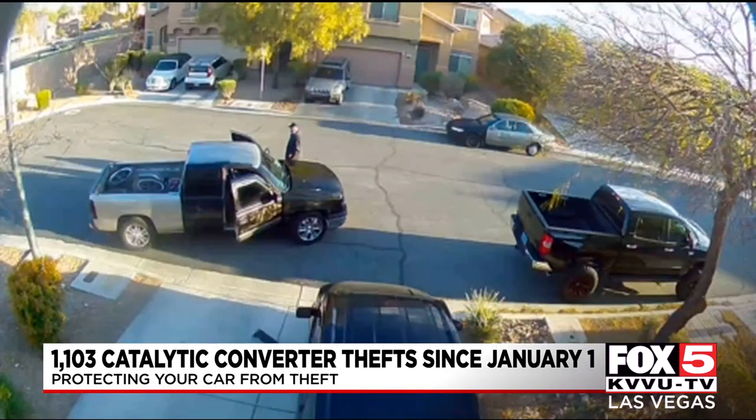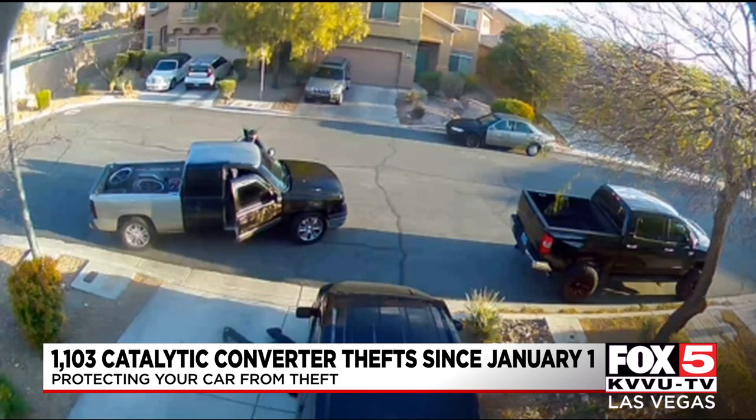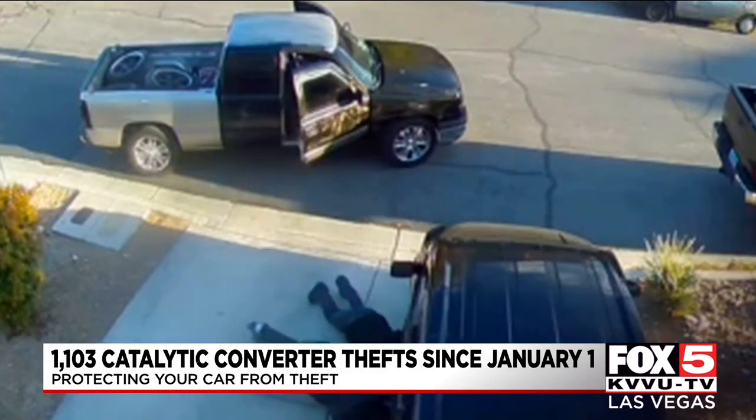Police recently talked to us about one way to help catch thieves through the Metro SafeCam program. It's a completely voluntary program where people with surveillance systems sign up with Metro. If there's ever a crime such as this one, police would call those registered and ask if they spotted anything on their camera. Video of this two-tone truck certainly would help police if they didn't have anything to go on in the first place.